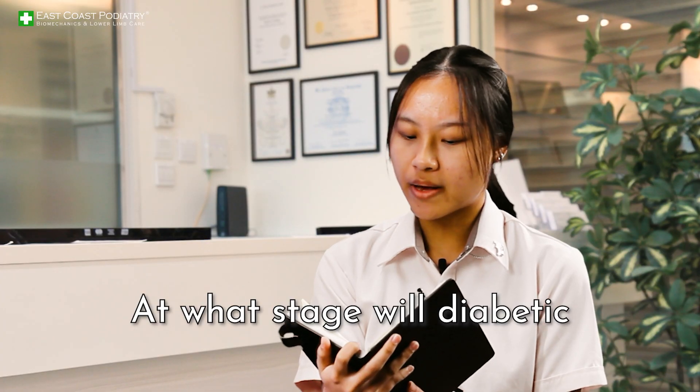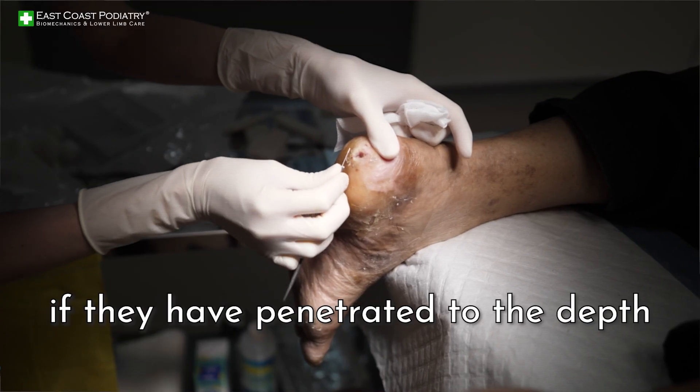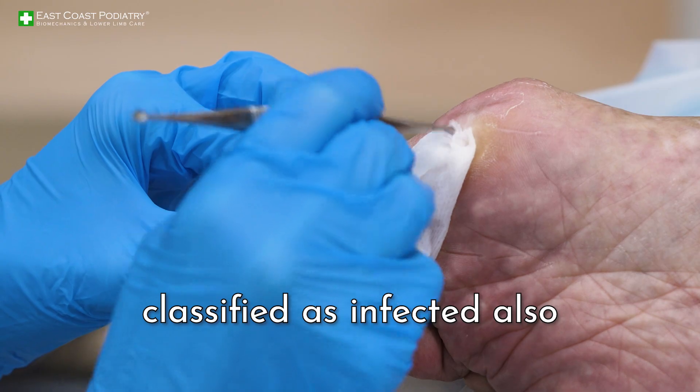At what stage will diabetic foot ulcers be irreversible? Typically, the ulcers have a poor outcome if they have penetrated to the depth of tendon, bone, and joint. Such deep ulcers are usually classified as an infected ulcer.